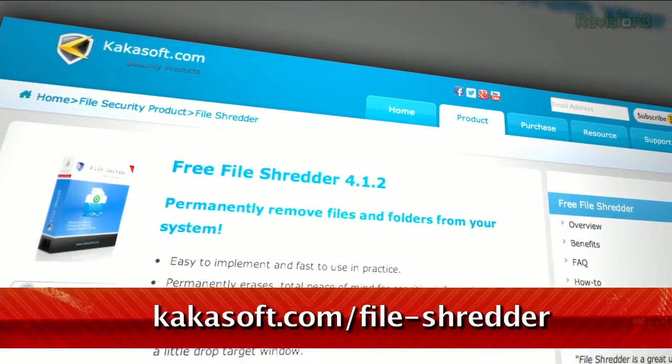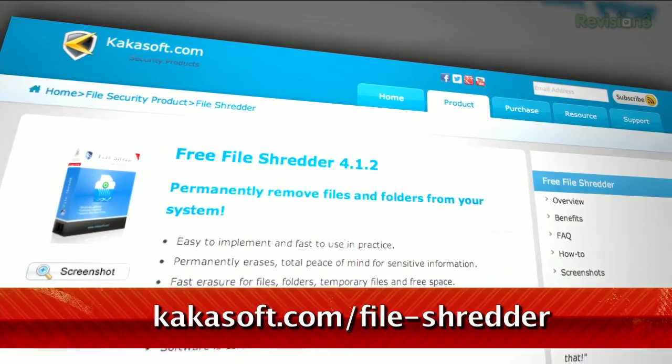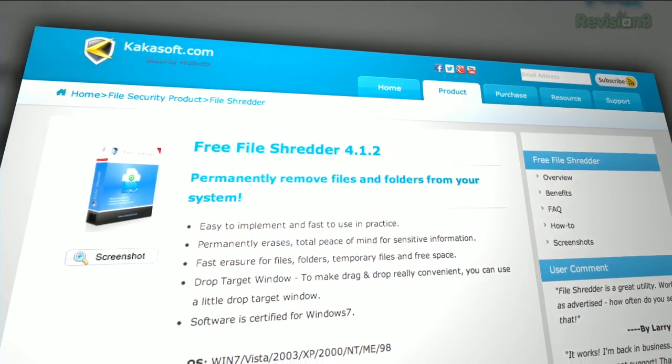If you need to really rid yourself of sensitive files for good, check out File Shredder at the URL below. This program permanently deletes files by overwriting them with random data.